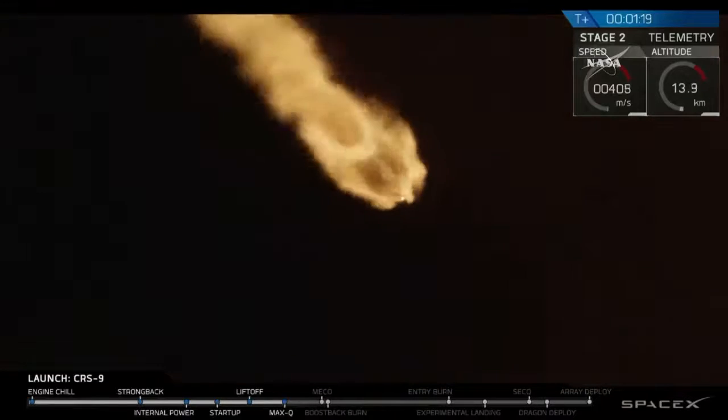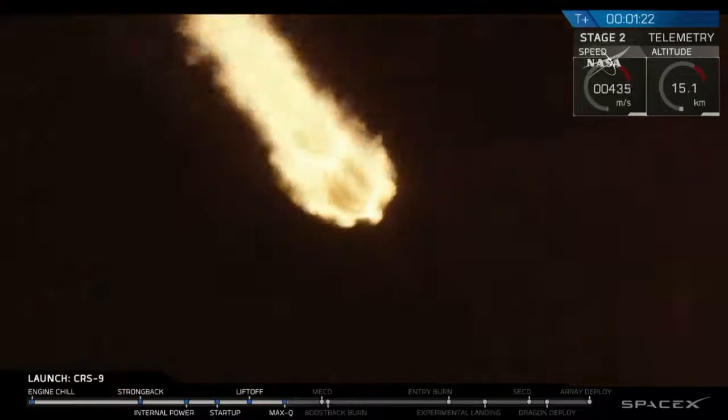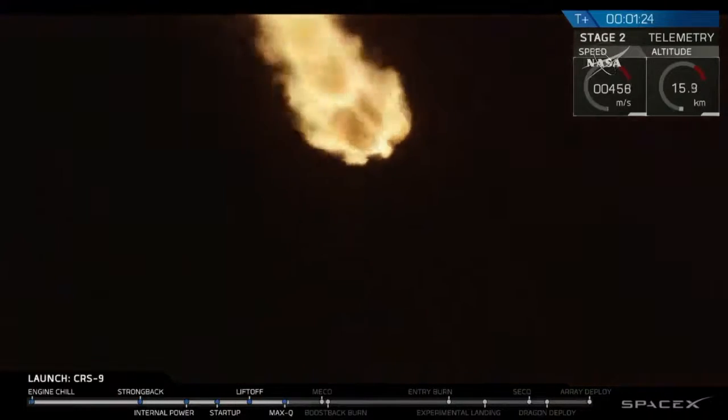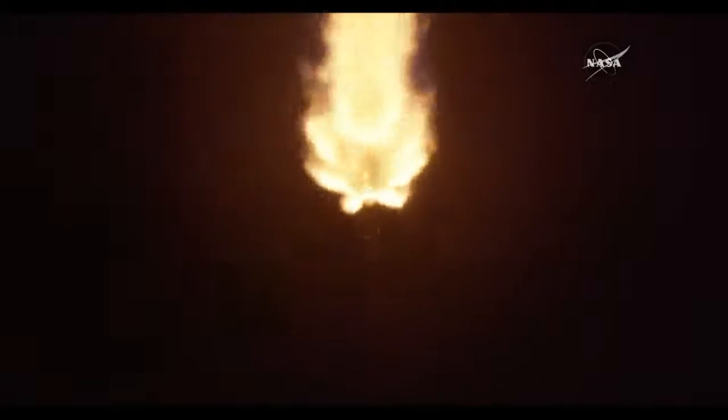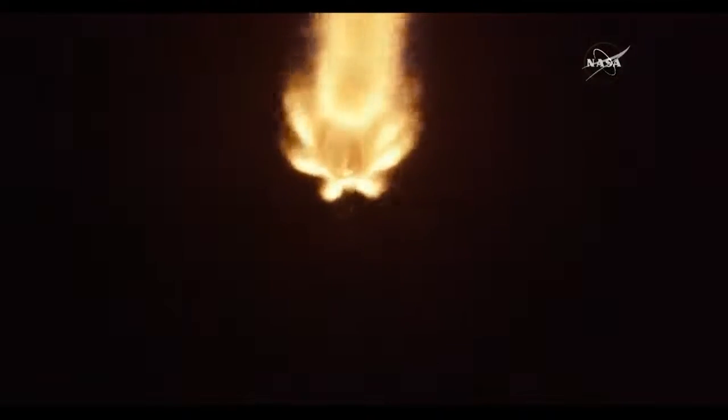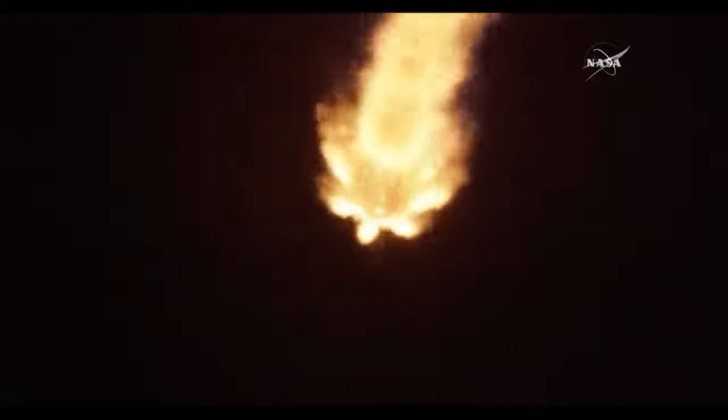Vehicle is transonic. Stage 1 propulsion is nominal. Avionics, power and telemetry look good. Flight telemetry data looks good. Vehicle on course, on track.